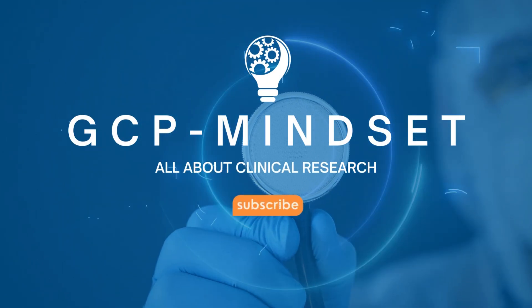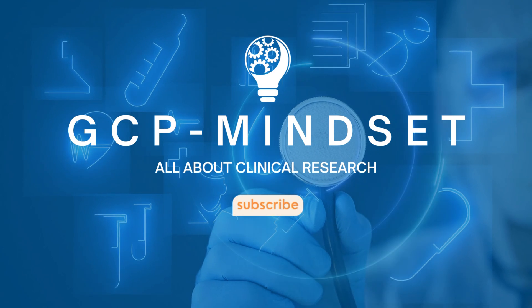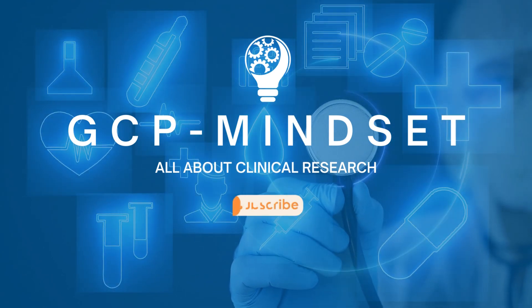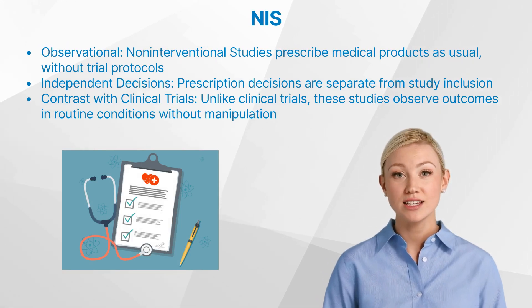Welcome to the GCP Mindset channel and all topics on clinical research. Let us start with understanding non-interventional studies.